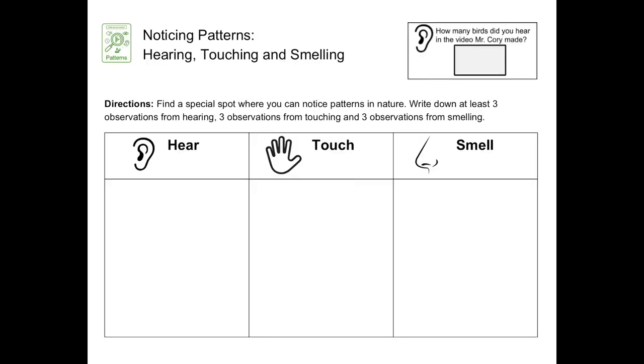Again, you can find this table on the student template in Seesaw to organize your observations. Don't forget to include at least three observations you made for hearing, three observations for touching, and three observations for smelling. And also, please do your best to be as descriptive as possible. Best of luck, scientists, and have fun doing science!